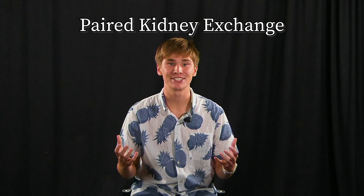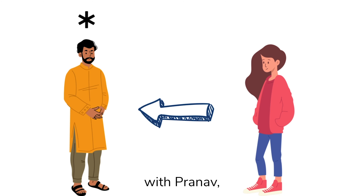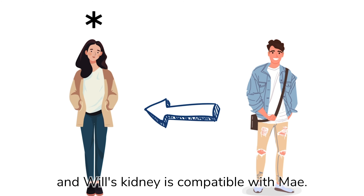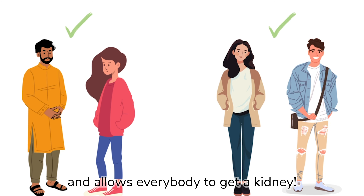Paired kidney exchange. Fortunately for everybody, Juliana's kidney is compatible with Prunov, and Will's kidney is compatible with May. So under the guidance of the Alliance for Paired Kidney Donation, a paired kidney exchange commences and allows everybody to get a kidney. Isn't that awesome?